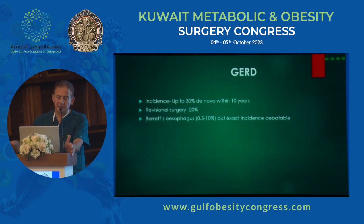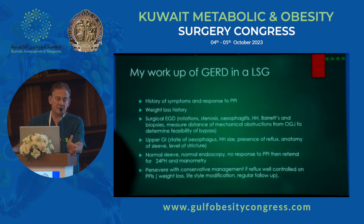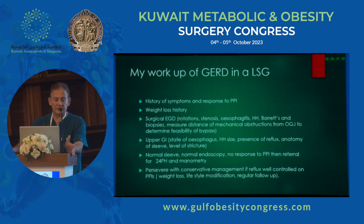How do I work up people with GERD after a sleeve? I look at their symptoms and how they've responded to PPIs. I take a weight loss history — what was their lowest weight, have they regained? I always perform a surgical endoscopy myself for a roadmap: I look for rotations, stenosis, oesophagitis, hiatus hernia size, and Barrett's with biopsy. Most importantly, I measure any obstruction and how far it is from the OGJ, as this determines whether I can safely do a bypass.